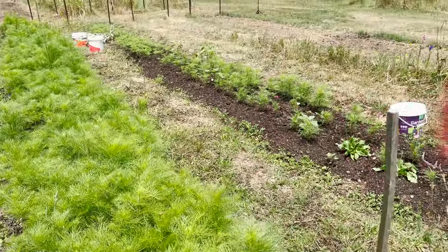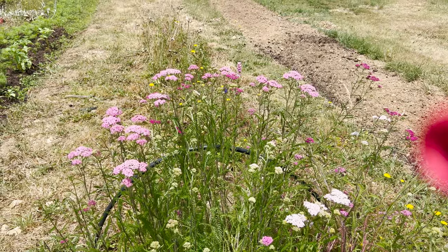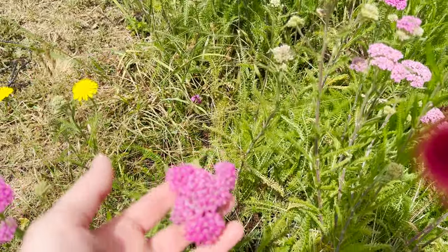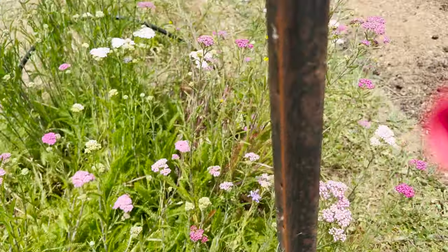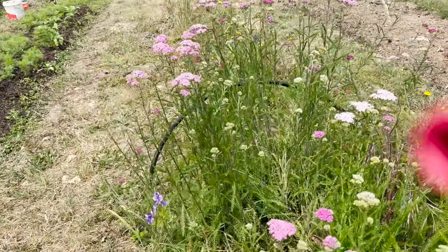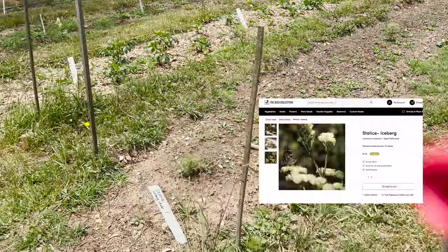We've got some yarrow over here which does need netting — we never netted it. A lot of things just went to the wayside because we've just been so pressed for time. It's really pretty but it's really got to be well developed before you pick it or it's going to wilt. It dries well, holds its color, and is a nice little extra in bouquets — no customer ever specifically points to it, but it just adds something.